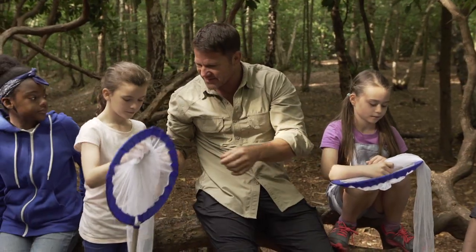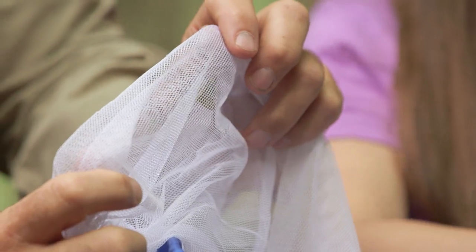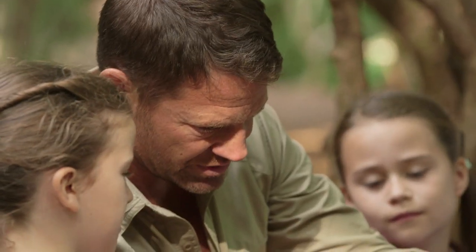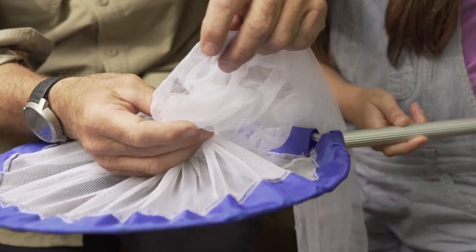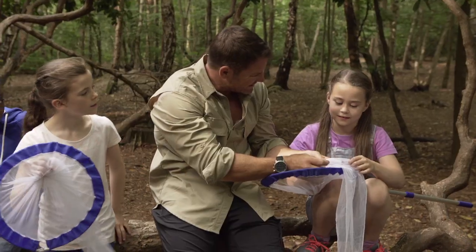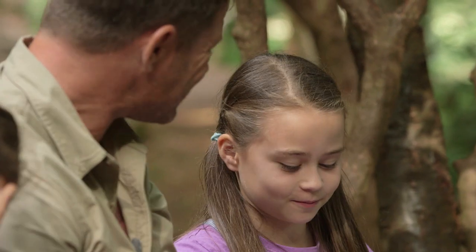Okay so my sweep netters — what have you got? We found a skipper and then this caterpillar. That's pretty good. And we found other skippers in this one. And how many different kinds of butterflies have you found today? Today we found nine different species. Nine different species of butterflies — that's fantastic.